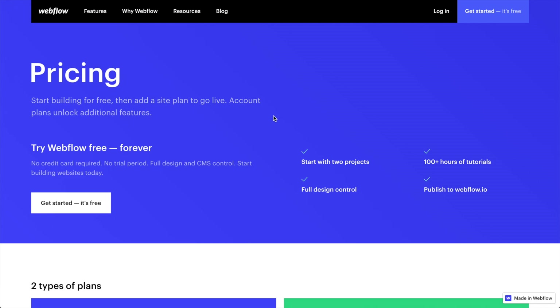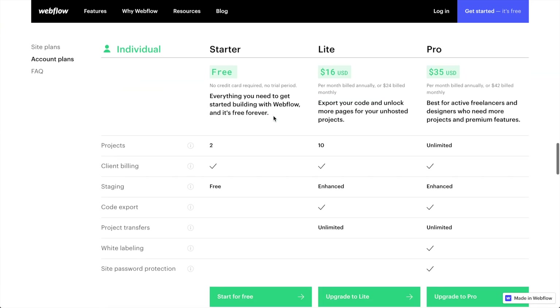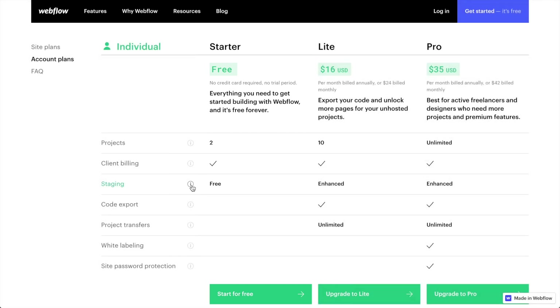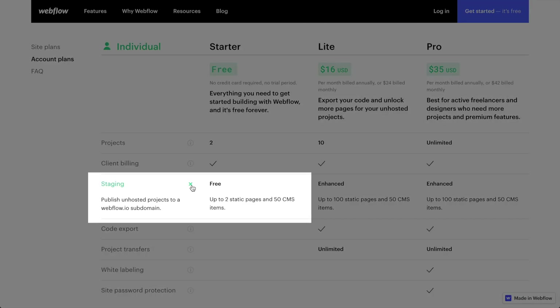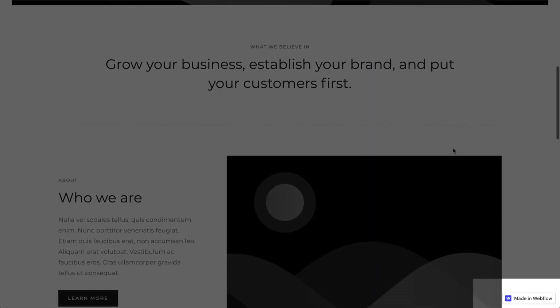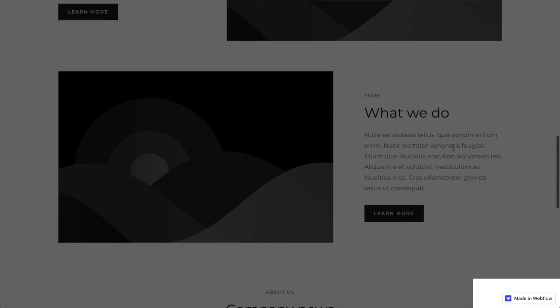Webflow does have a learning curve, so understanding the fundamentals of web design will really help a lot here. Finding Webflow's free plan is not super obvious — on the pricing page, scroll down to account plans and find the free starter plan, then use the staging server. I confirmed with Webflow that this is a free plan and they will host your website for free indefinitely. Just know that Webflow includes a small ad that scrolls alongside your website.